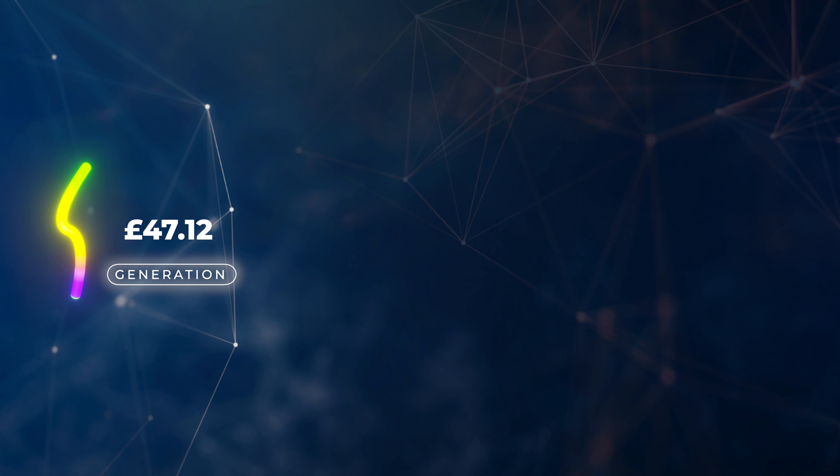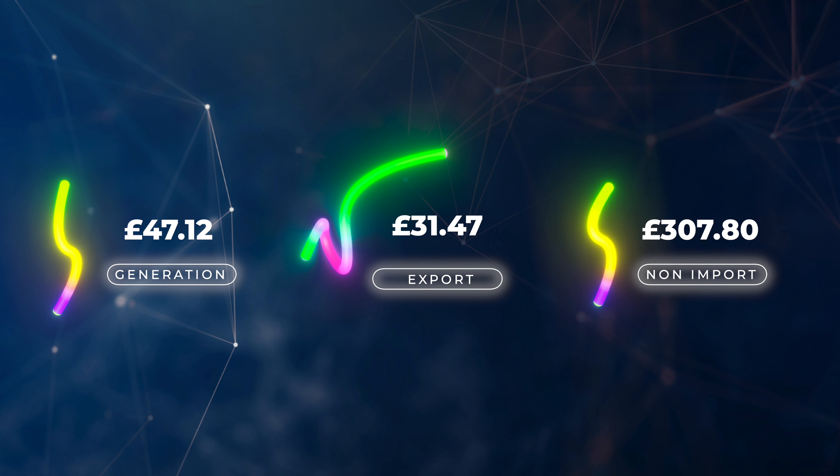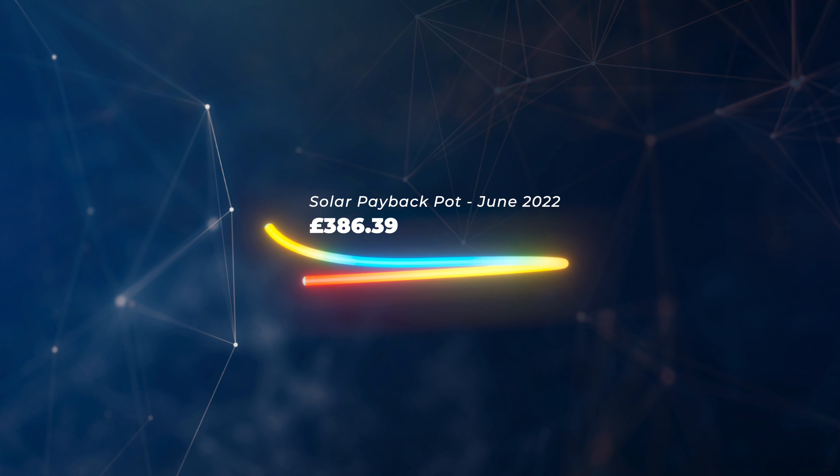We got in right at the end of the feed-in tariff, so for all the solar we generate we do get some feed-in tariff benefit. For our solar payback pot for June: feed-in tariff generation earned us £47.12, deemed export earned £31.47, and generating 1.13 megawatt hours meant we didn't need to buy that electricity from the grid, saving £307.80. So for June there's a total of £386.39 going back into our payback pot. With energy prices going up, the payback is getting quicker and quicker.